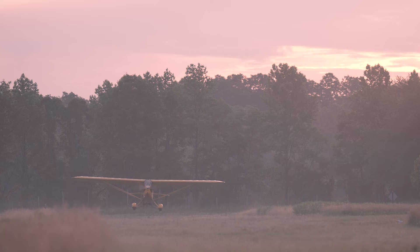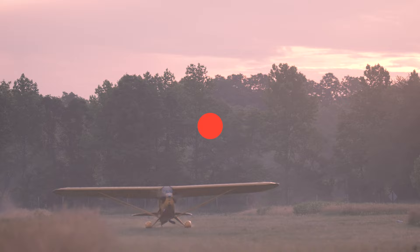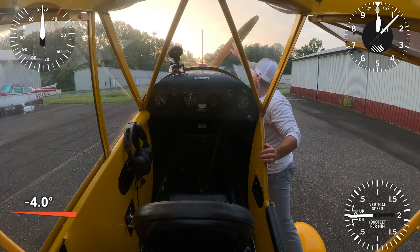If you slip to the left or to the right, it doesn't really matter — it kind of depends on where the wind is coming from. I usually slip to the right because if I slip to the left with the door open, everything gets blown around and my headsets get blown off.